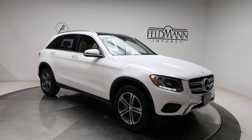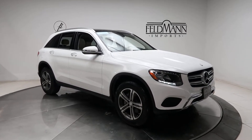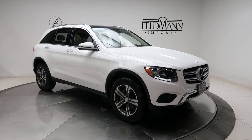Hey, how's it going everyone? This is Chris from Feldman Imports. Today we're taking a look at a certified pre-owned 2017 GLC 300 4MATIC. This one is a Polar White. Underneath it is a 2-liter four-cylinder turbo pushing out 241 horsepower and 273 pounds of torque.